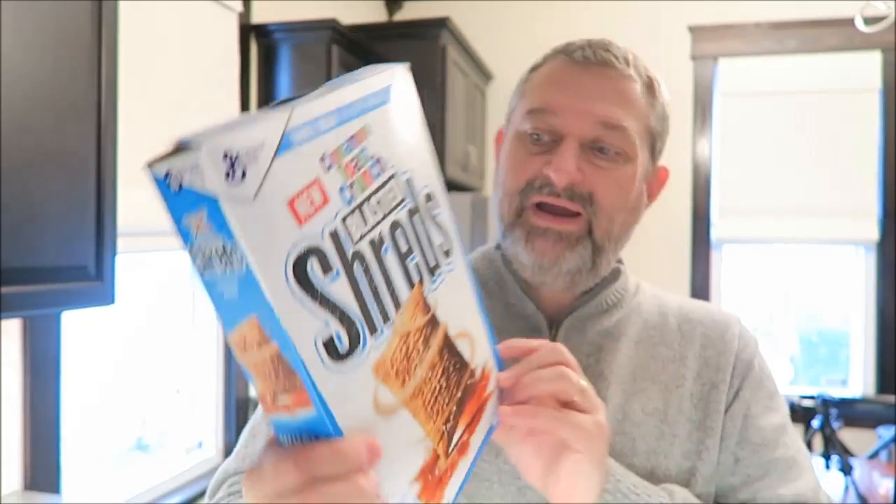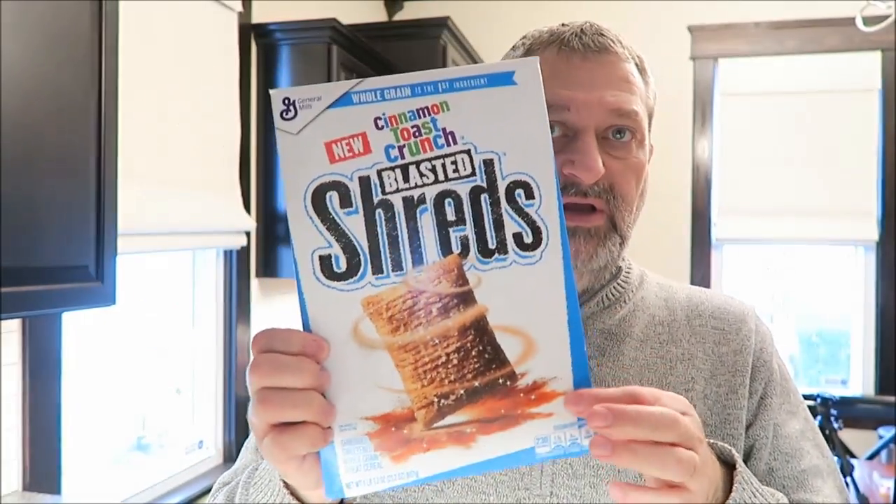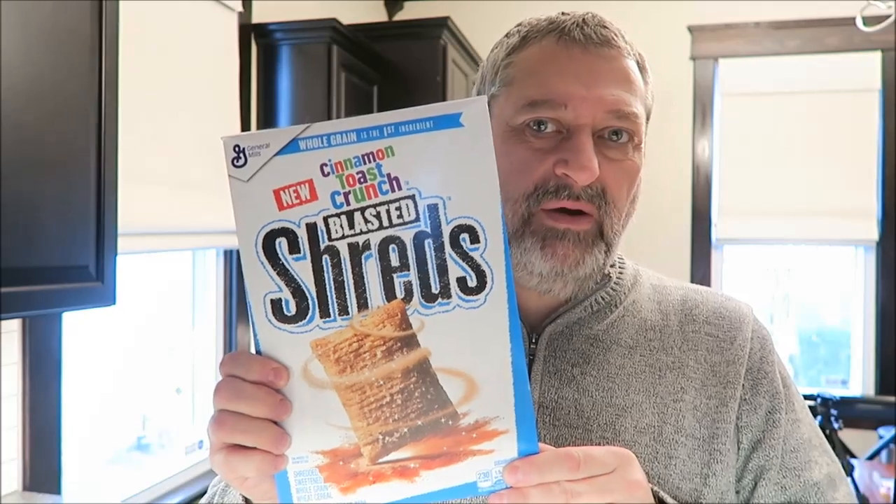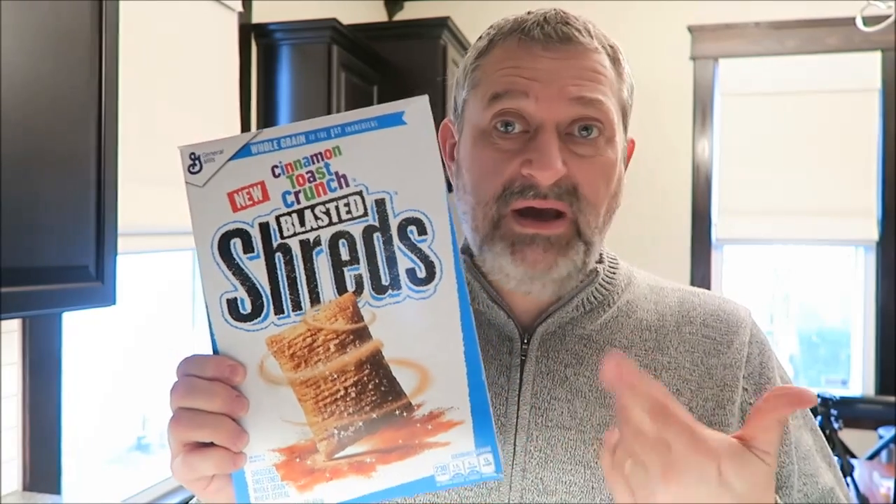For lunch today I'm going to have these — the new Cinnamon Toast Blasted Shreds. These are really good. I already ate the peanut butter ones; those were my favorite, but these are really good too. I'm going to have two or three bowls with two percent milk. That's going to be my lunch today, with maybe an orange if I really feel like something.